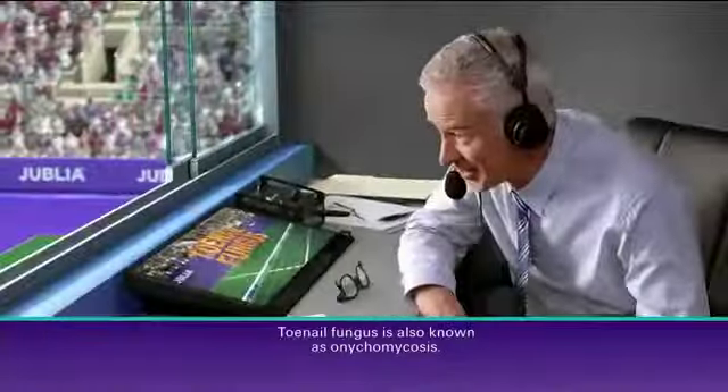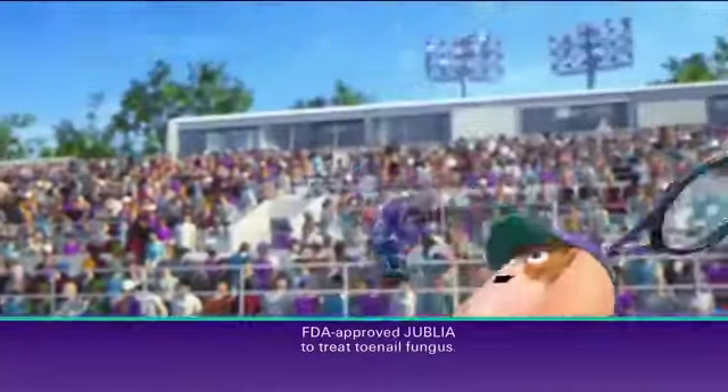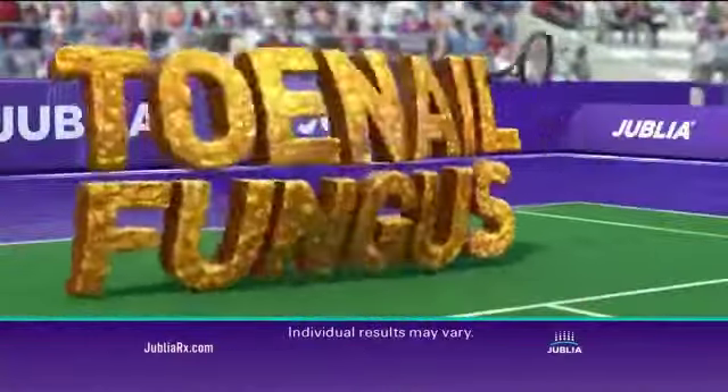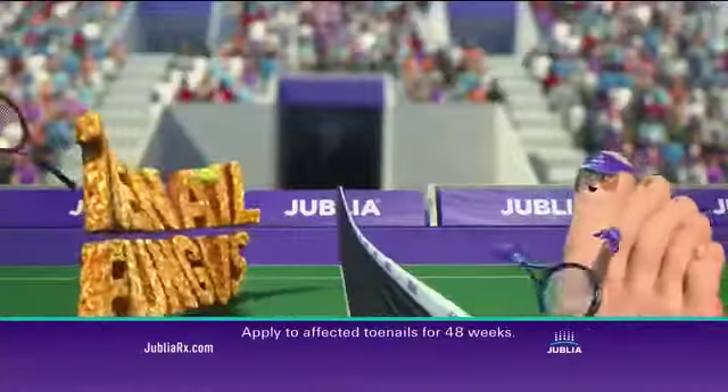Unbelievable. Toenail fungus? Seriously? Smash it with Jublia. Jublia is a prescription medicine proven to treat toenail fungus. Use Jublia as instructed by your doctor.